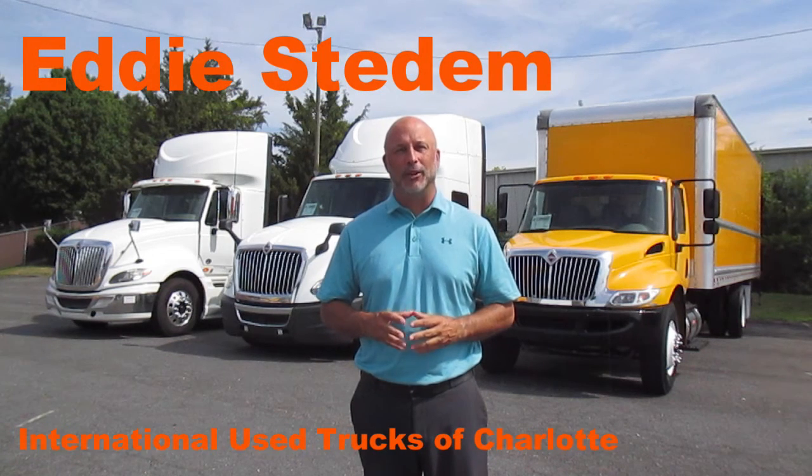Hello, this is Eddie Stedt with International Used Trucks of Charlotte. With the uncertainty in the world today, it's reassuring to know someone has your back. We at International understand that when you buy a used truck, you take the risk of buying someone else's problem.